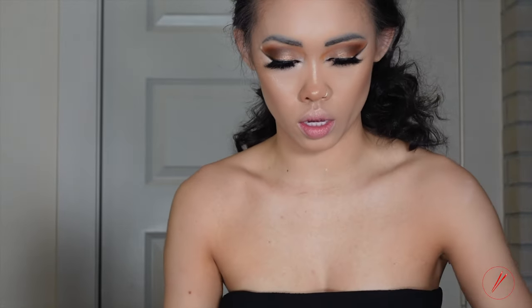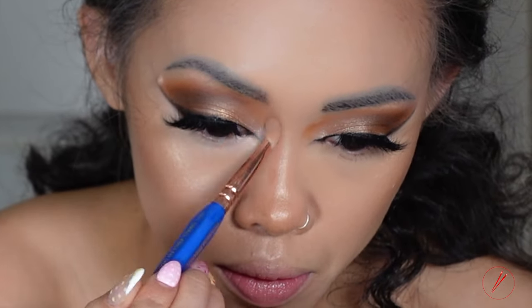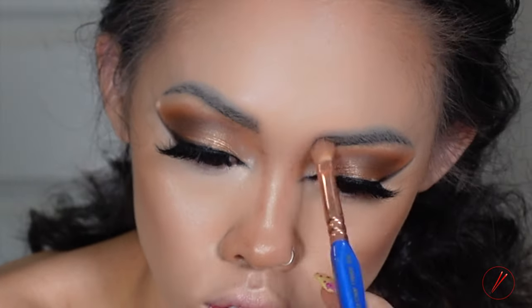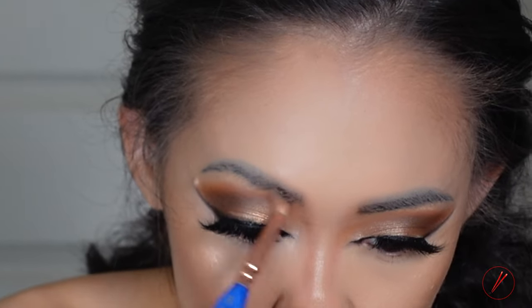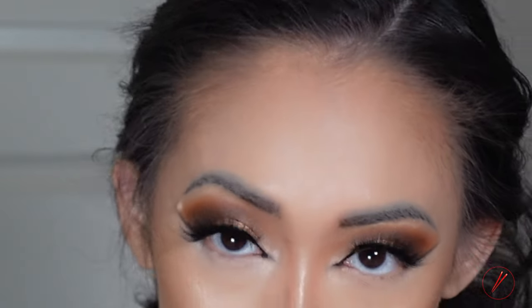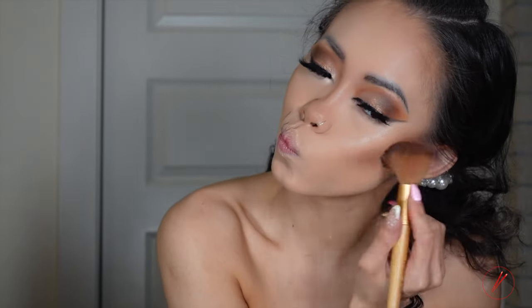I'm contouring my nose with the Anastasia Amber using my small angle shader. Going in to touch up my nose and the bridge of the nose, making sure it all blends well together with my eye shadow so it connects.